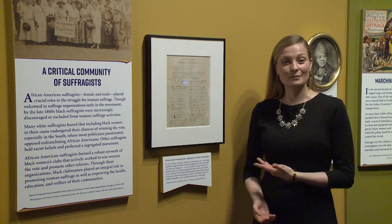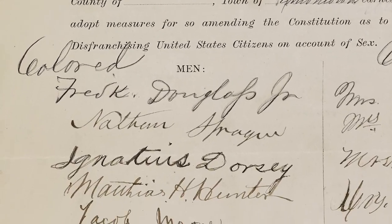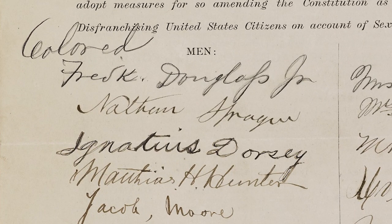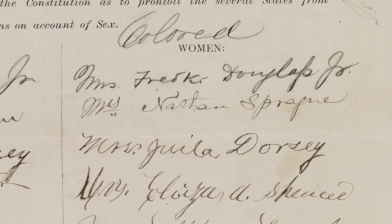We're at one of my favorite petitions in the exhibition. This one is signed by a number of African-American suffragists, both men and women, who were pushing for a women's suffrage amendment. Two of the signers are Frederick Douglass' children, Frederick Douglass Jr. and his daughter Rosetta Douglas Sprague.